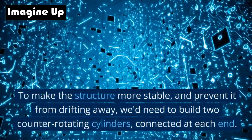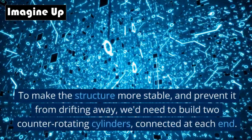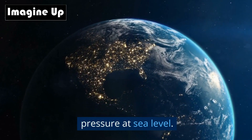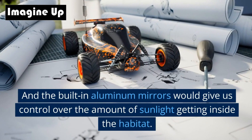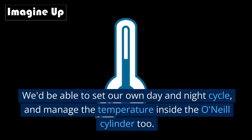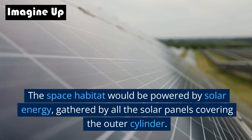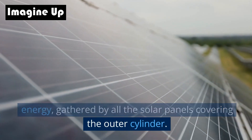To make the structure more stable and prevent it from drifting away, we'd need to build two counter-rotating cylinders connected at each end. We'd design the space habitat to mimic Earth's air pressure at sea level. The built-in aluminum mirrors would give us control over the amount of sunlight getting inside the habitat, letting us set our own day and night cycle and manage the temperature. The space habitat would be powered by solar energy gathered by solar panels covering the outer cylinder.